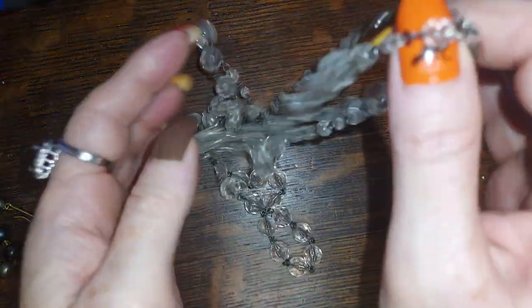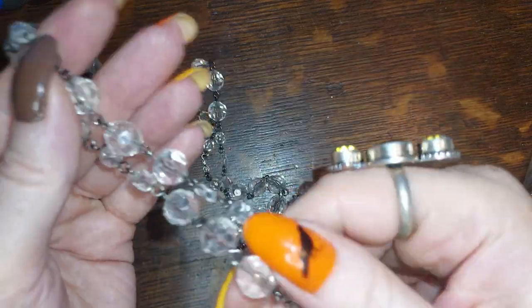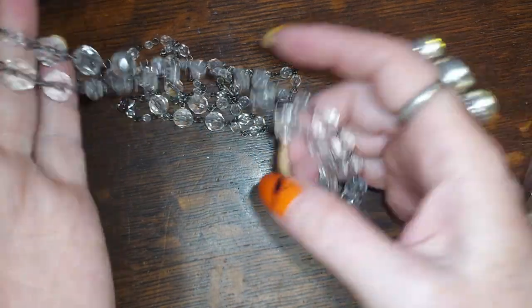Everything got put in a bag so it's all tangled up again. This is a long one — it's gunmetal and clear faceted plastics. We'll do that for three.